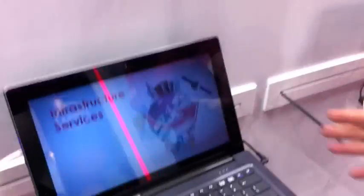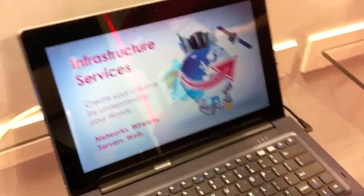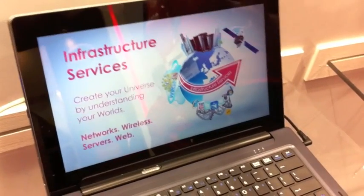I'm John Haslam from Ergo Computing and I work as the Business Development Manager for the North of England. What we've got here, specially launched for Bett, is the Ergo Hybrid Windows 8 Tablet.